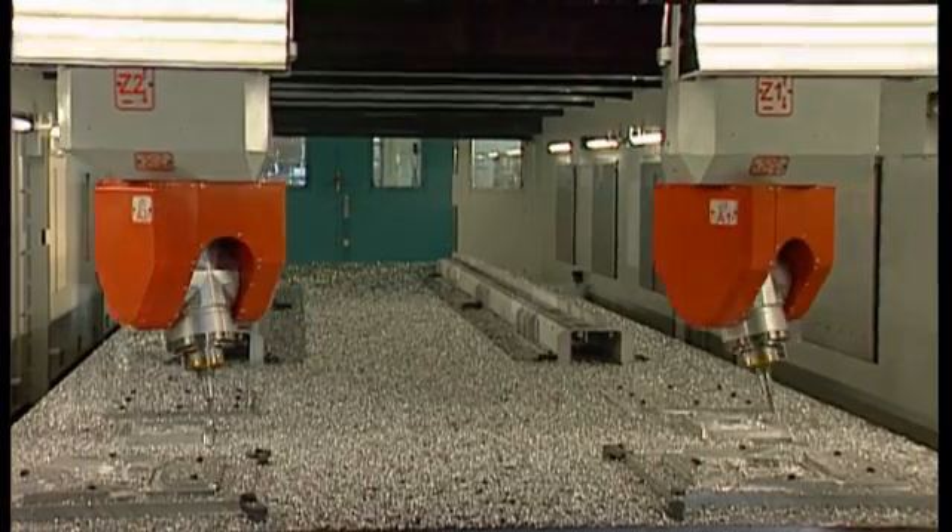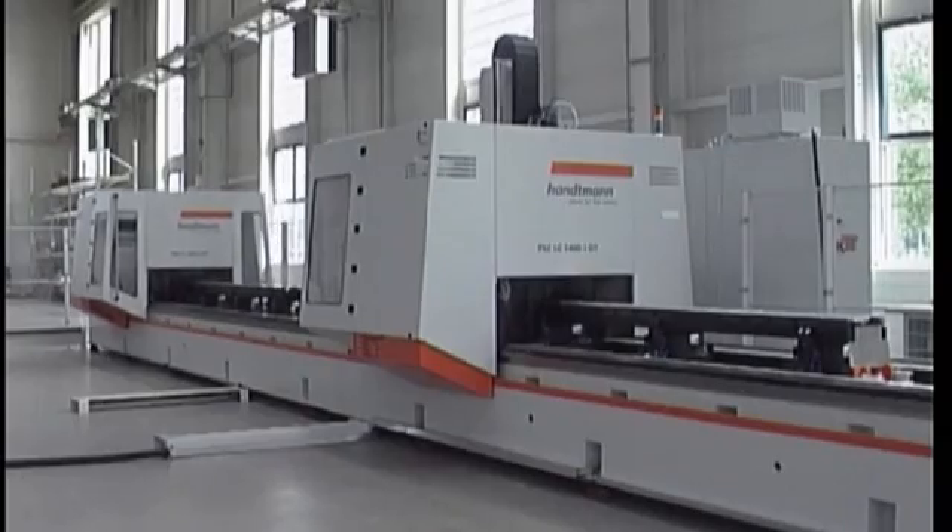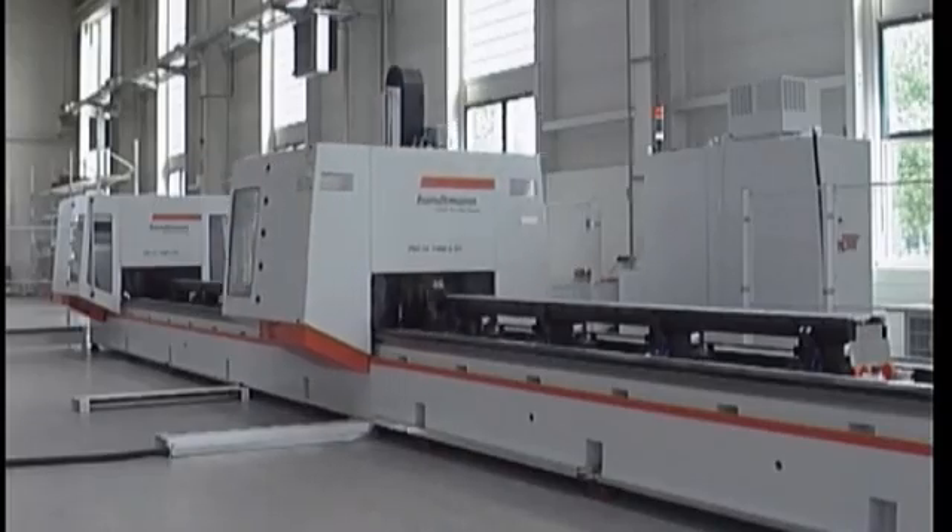The use of a double spindle or a double portal allows maximum flexibility and double productivity.